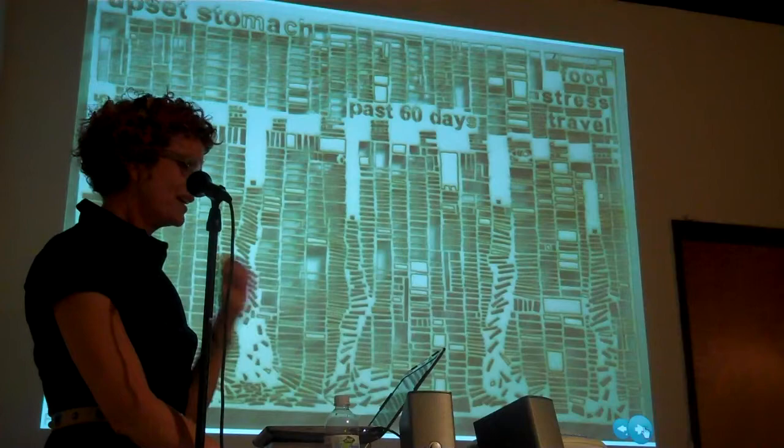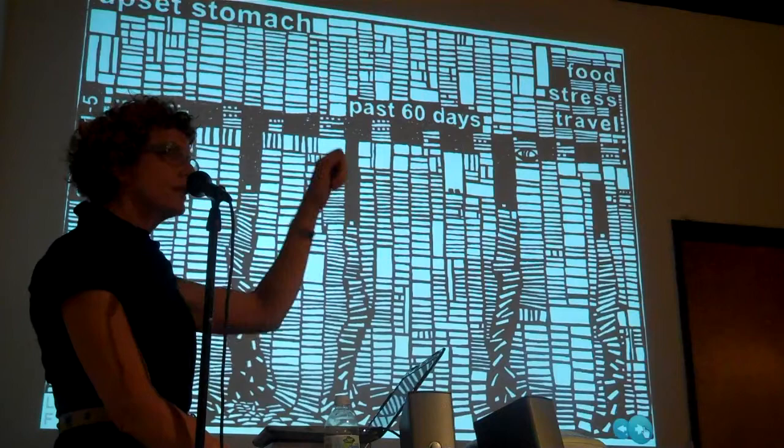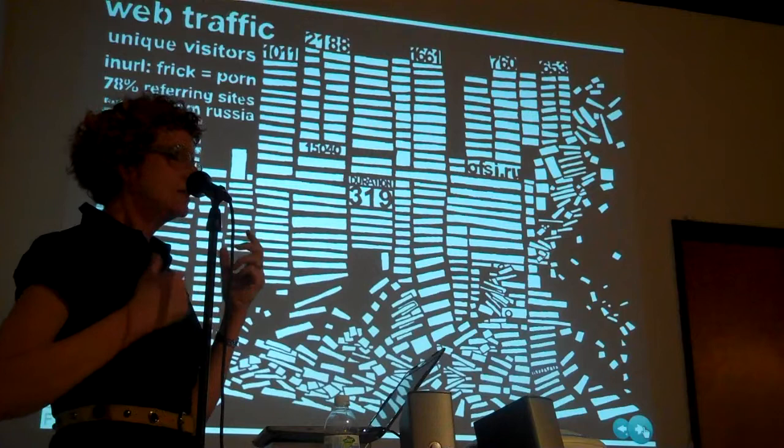I put Mayan numbers in this one. They're based on drawings, and people say they look like you've hand-done them. I did.